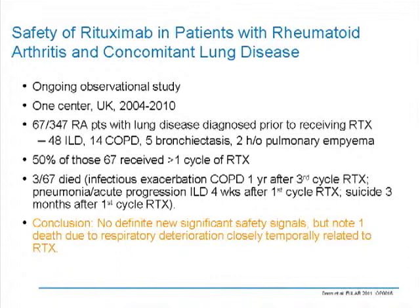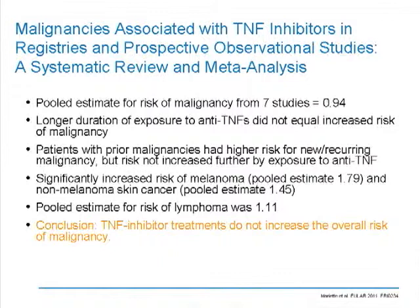This was retrospective, and half of them had received more than a single cycle. At the end of this, there were three deaths, including one exacerbation of COPD and pneumonia. But overall, the survivorship was quite good. The conclusion was that there were no significant safety signals except for this single case. My take-home message is that while this is not ideal nor definitive from a safety perspective, this is a better safety signal than we've seen for any other biologic agent in the setting of diffuse lung disease — so it's something we should be thinking about.